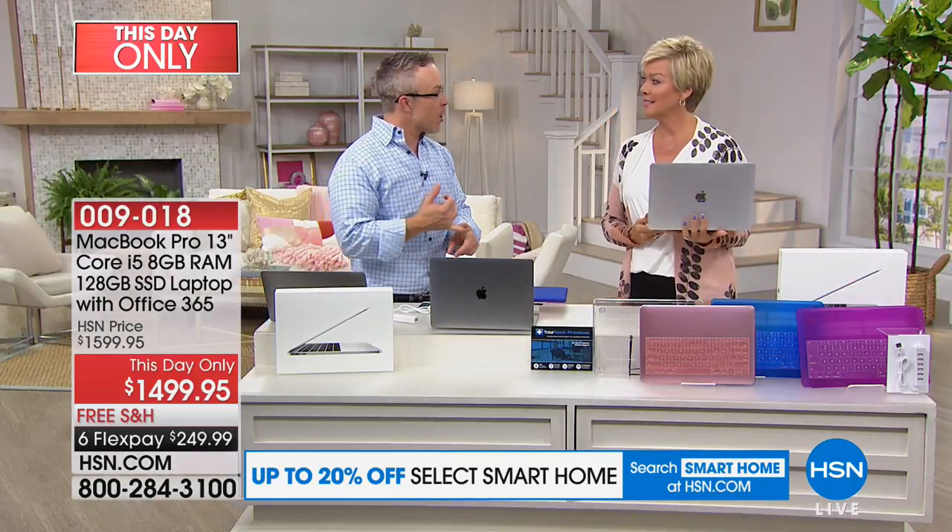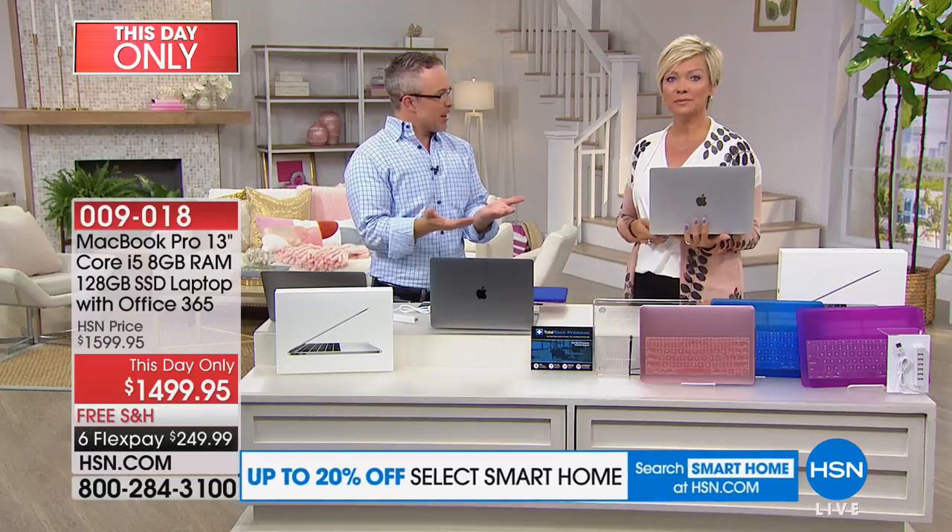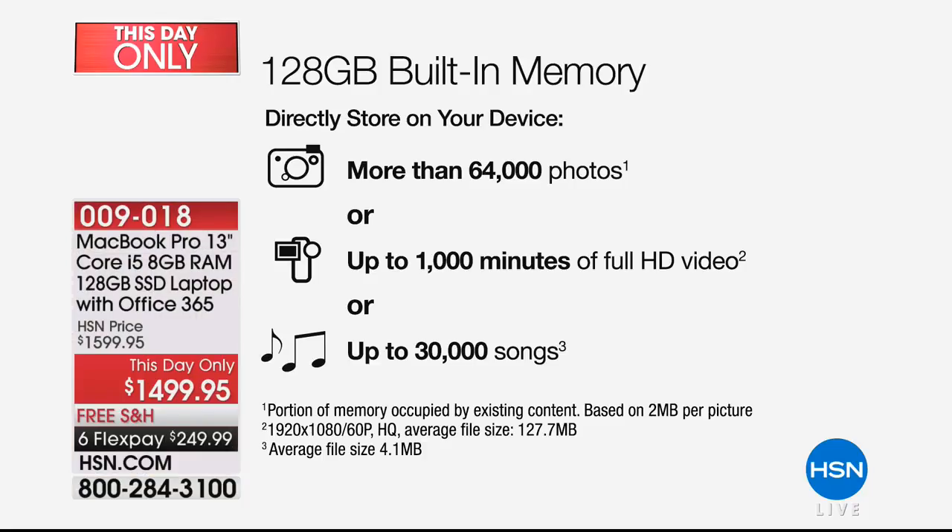There are no moving parts with the solid-state drive — why is that phenomenal? Because if you've ever had a laptop on your lap and it gets warm, or it buzzes, or it jams and crashes, with a solid-state drive and 128 gigabytes, look how much you can store. That's 64,000 photos, thousands of minutes of high-definition video, 30,000 songs. When you add in emails and documents, you're going to be covered. Plus you have access to the cloud — there's a terabyte of storage in the cloud.